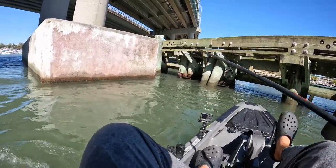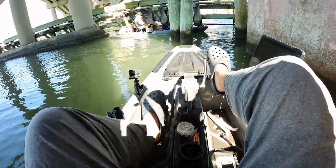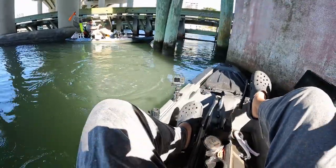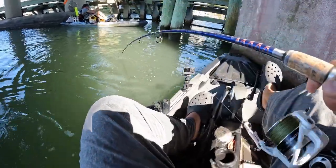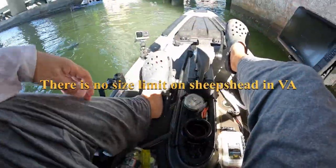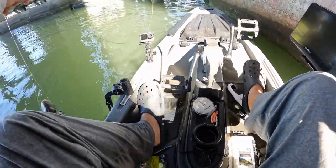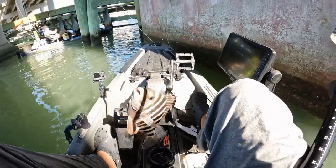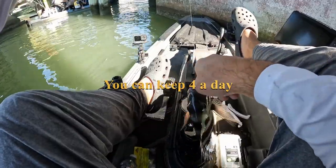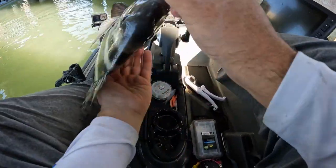Fish on — yeah! Another sheepshead! That is a legal one, 15 inches. That's a big sheepshead. You want my measure board? That's definitely a legal sheepshead — I'm not sure if it's 15 or 16 inches but it's legal. Look at that!